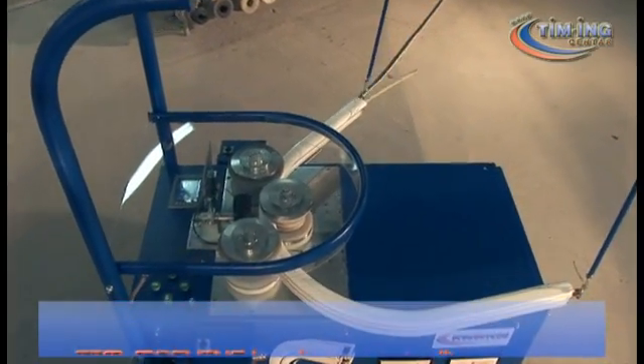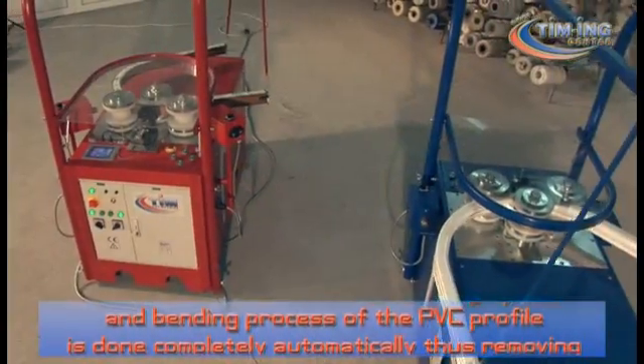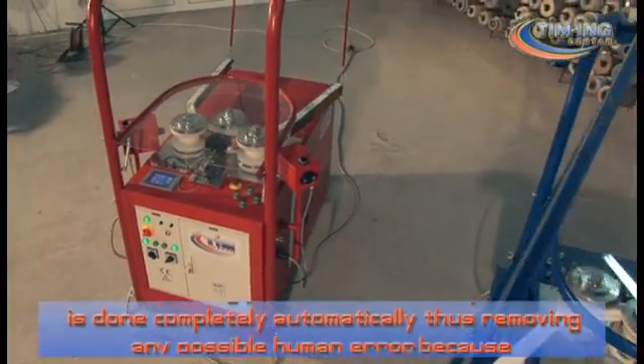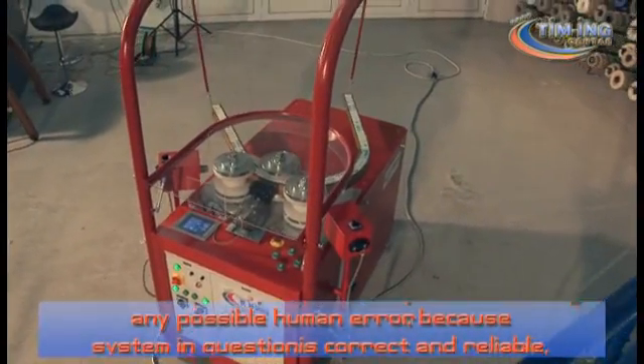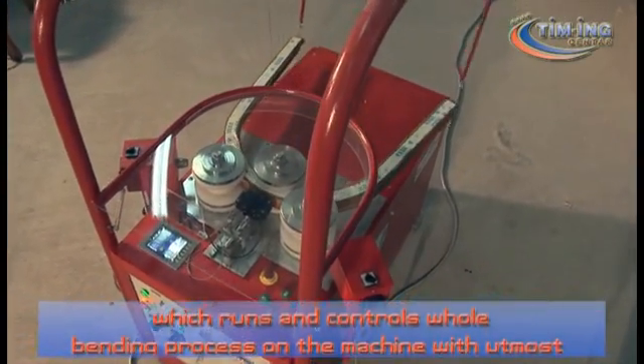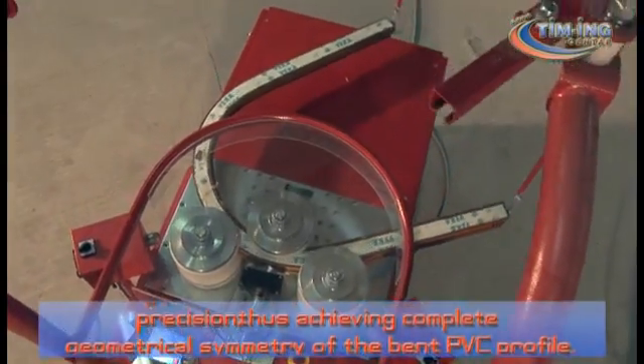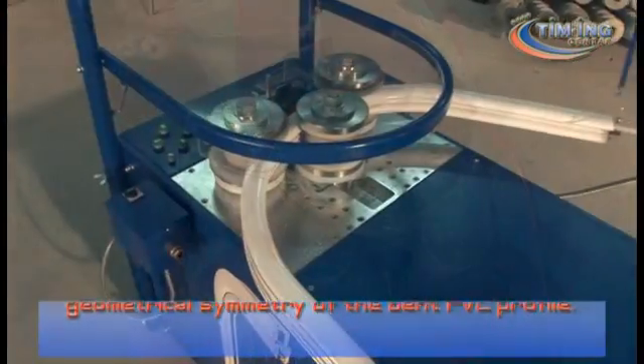T-Machine has a laser controlling system and the bending process of the PVC profile is done completely automatically, thus removing any possible human error. The system is correct and reliable, running and controlling the whole bending process on the machine with the utmost precision, achieving complete geometrical symmetry of the bent PVC profile.